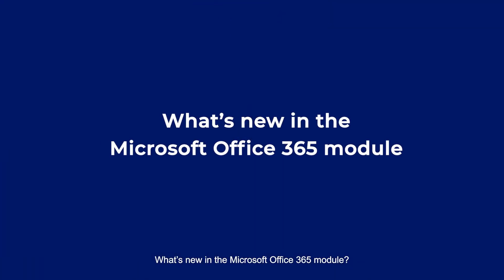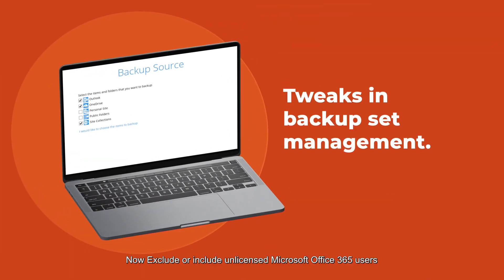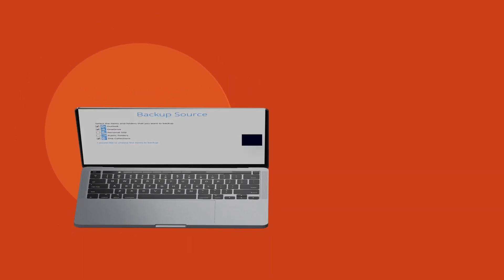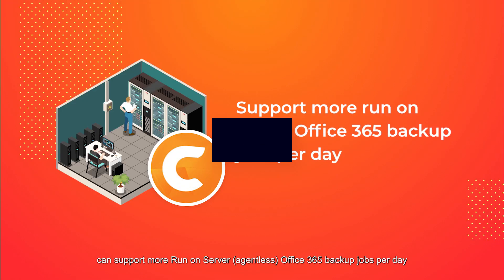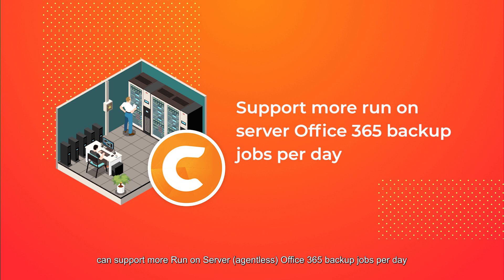What's new in the Microsoft Office 365 module? Features in the backup set manager module now let you exclude or include unlicensed Microsoft Office 365 users from the backup list with a single click. Up to four times faster backup speed, so each RSCBS version 9 backup server can support more Office 365 backup jobs per day.